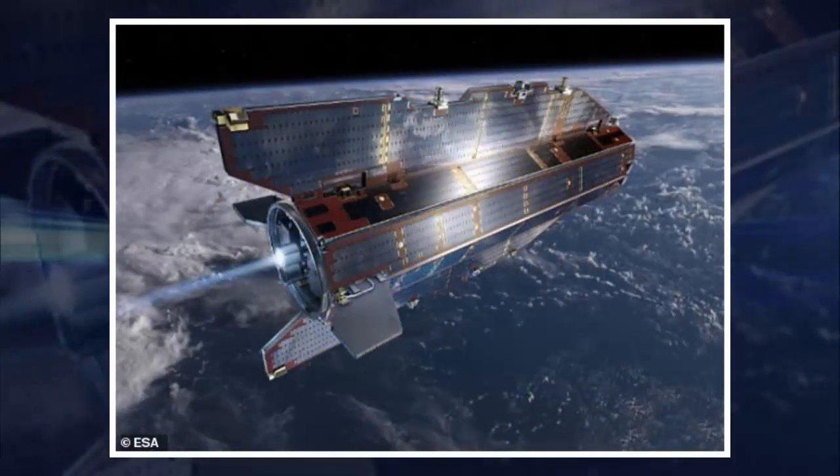"These gravity images are revolutionizing our ability to study the least understood continent on Earth, Antarctica," said co-author Fausto Firaccioli, science leader of geology and geophysics at the British Antarctic Survey.